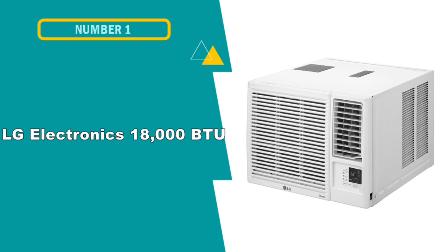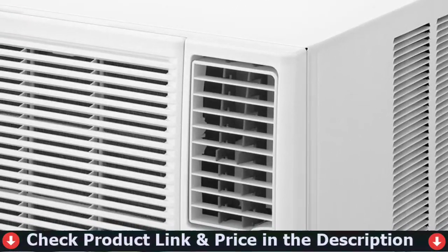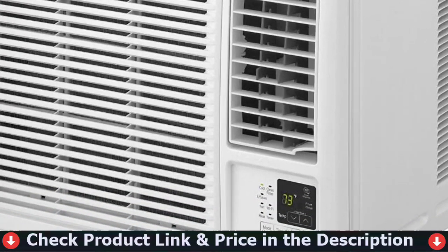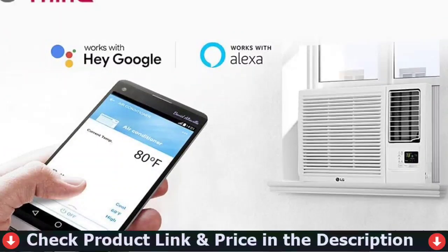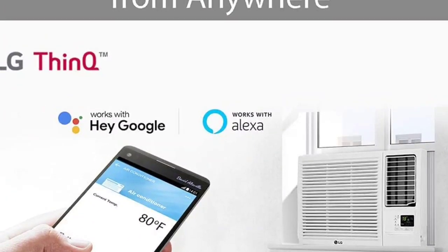Our first pick is the LG Electronics 18,000 BTU Window Air Conditioner. The LG LW1821HRSM is the smart method to keep your home in a comfortable state no matter the weather outside. LG ThinQ technology lets you control the temperature of your air conditioner via your smartphone or with Amazon Alexa and Hey Google for voice control.